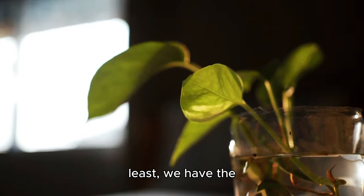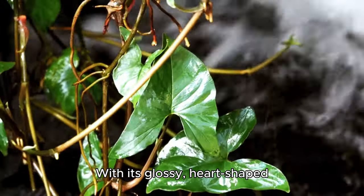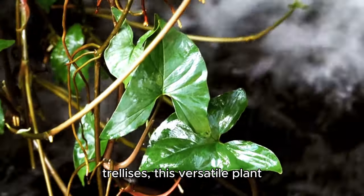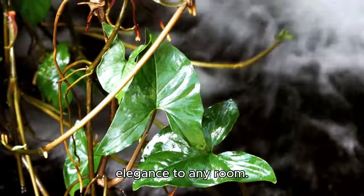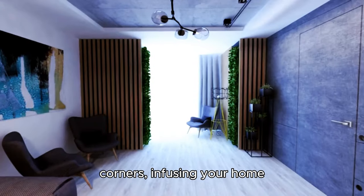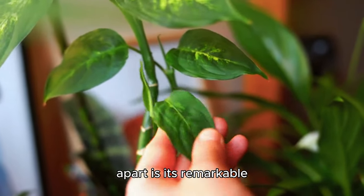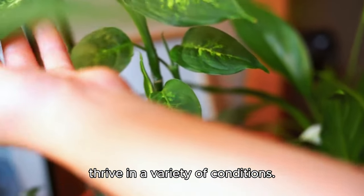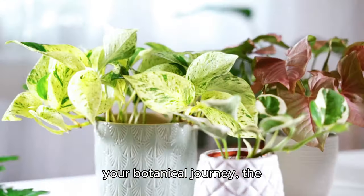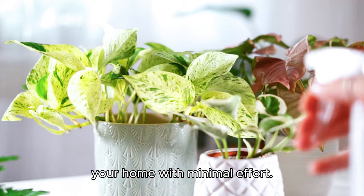Last but certainly not least, we have the timeless classic, the humble pothos, also known as epipremnum aureum. With its glossy, heart-shaped leaves trailing gracefully from hanging baskets or climbing trellises, this versatile plant adds a touch of understated elegance to any room. Its vibrant green foliage brightens up even the darkest corners, infusing your home with life and vitality. What truly sets the pothos apart is its remarkable resilience and ability to thrive in a variety of conditions, making it the perfect companion whether you're a seasoned plant parent or just starting out.